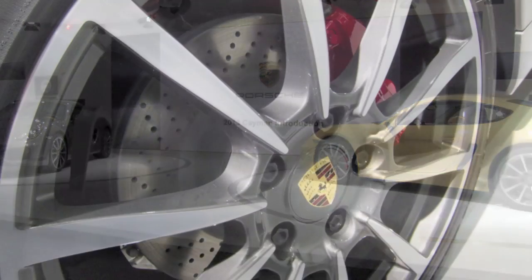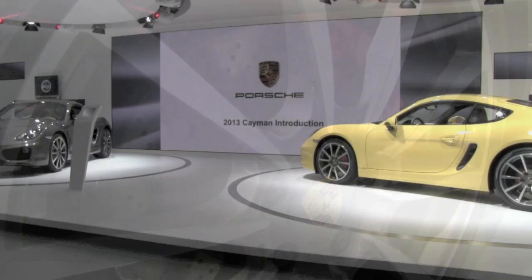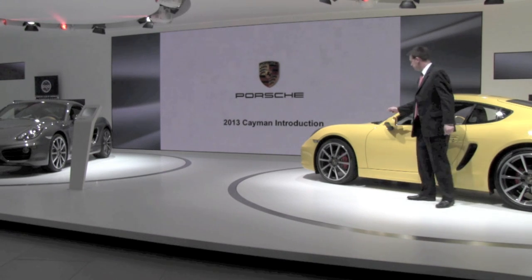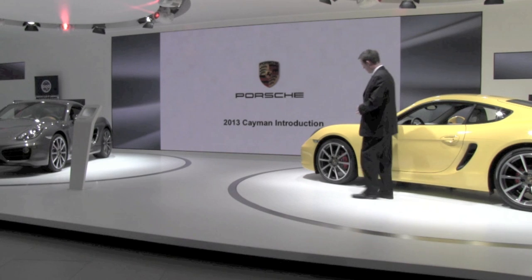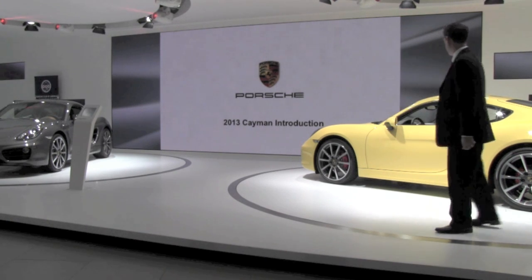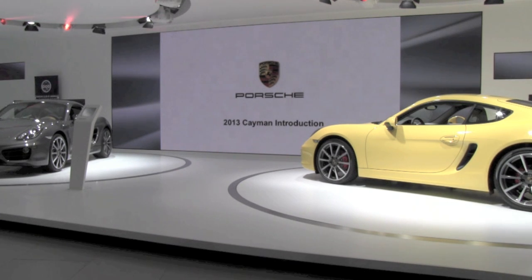We also have larger wheels — 18s are now standard on the Cayman and 19s are standard on the Cayman S. The cars on display up front here have 20-inch Carrera Classic wheels. We moved the side mirrors down from the base of the A-pillar to the doors, as seen on the 911, Boxster, and Panamera. Despite the larger wheels and tires, there's a smaller gap at the wheelhouse. Both sides now feature air intakes for the engine, whereas previously on the Boxster and Cayman only the driver's side was a true engine air intake.